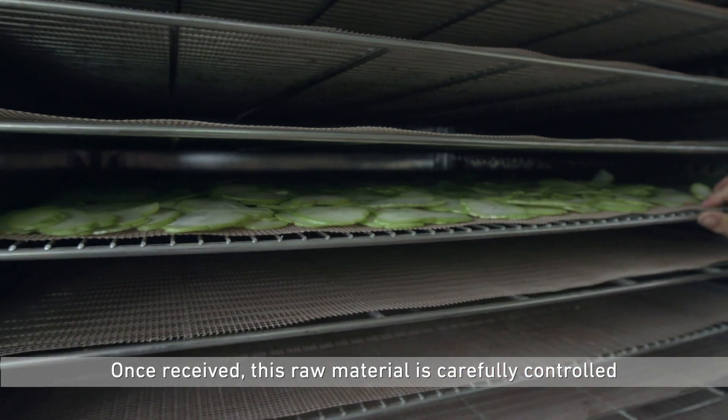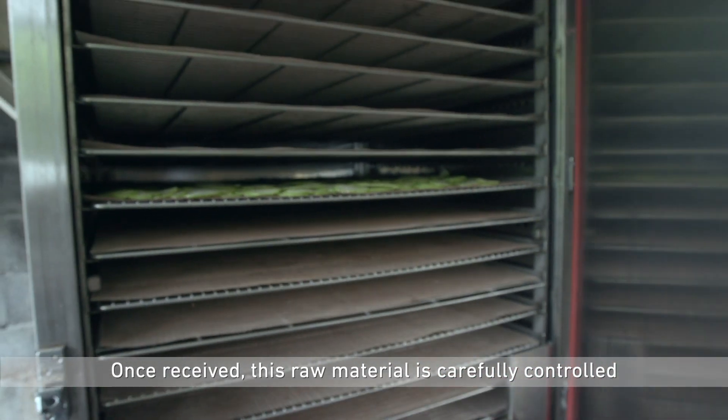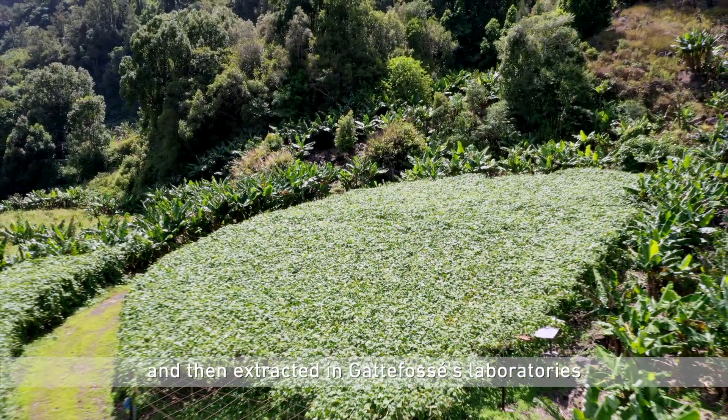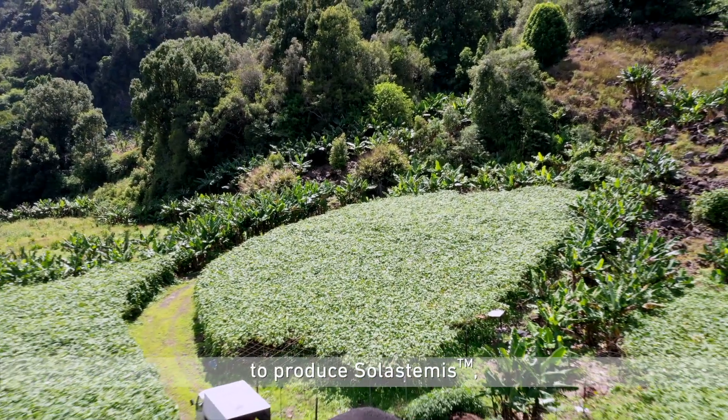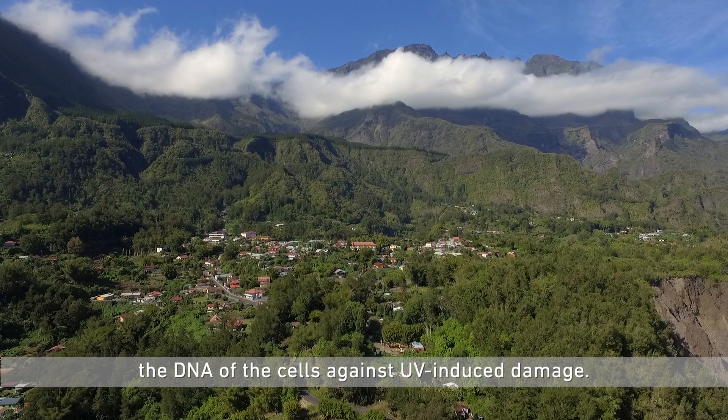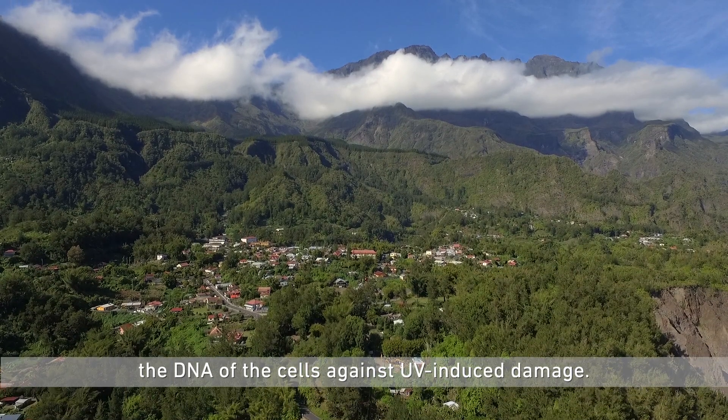Once received, this raw material is carefully controlled and then extracted in Gattefossé's laboratories to produce an active ingredient protecting the DNA of the cells against UV-induced damage.